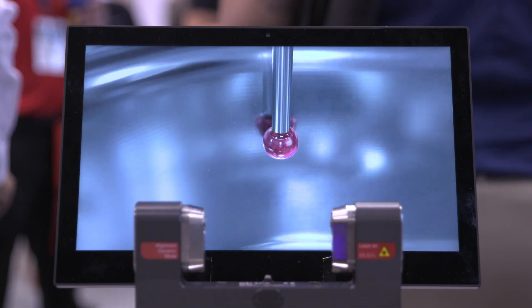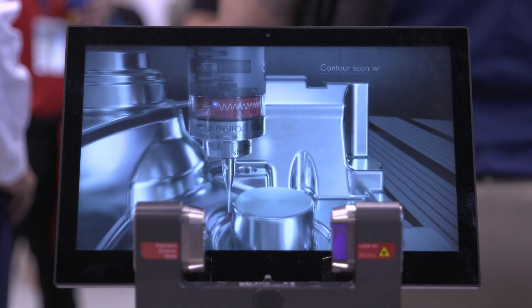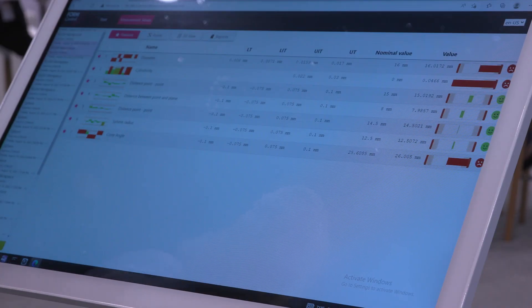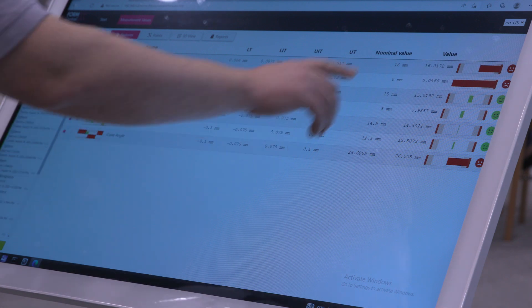Tell us about your coolest or newest product. A really cool product is our new Form Control X software — a full measuring software which can be operated on the machine tool or at the side of the machine tool. We have put all the experience of our measuring machine business, running worldwide, into it.